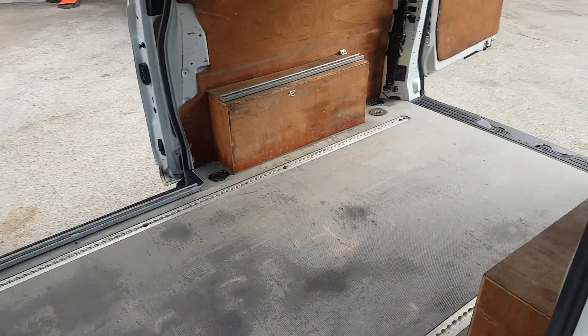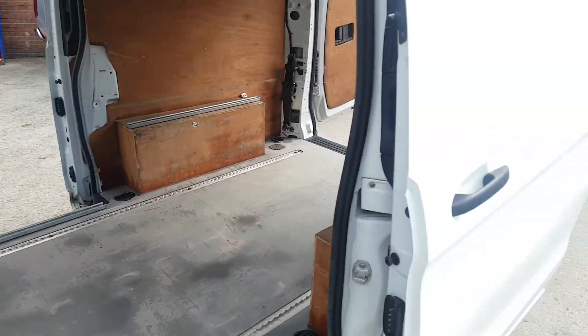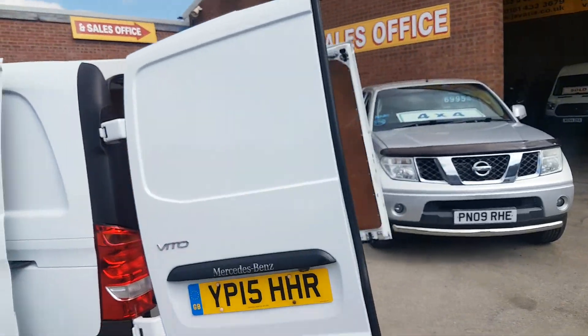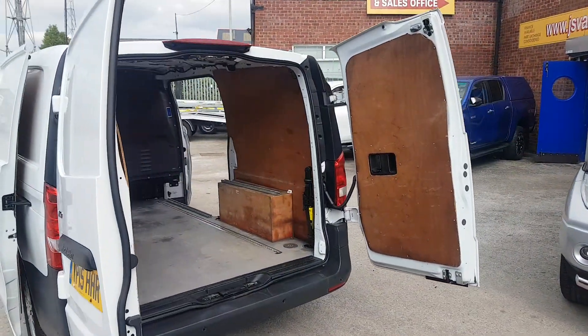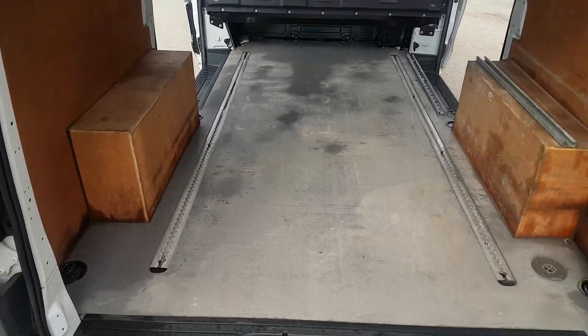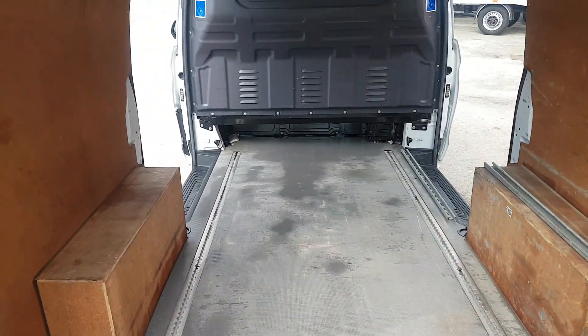It was at one time a demonstrator from Mercedes. Maybe that's why it's got such a good spec on it, lots of extras. They usually do spec up all the demonstrator vehicles. There's some track in there so you can tie down your load in the back.